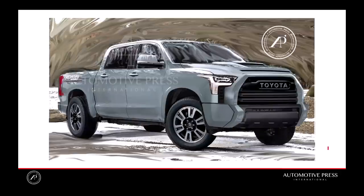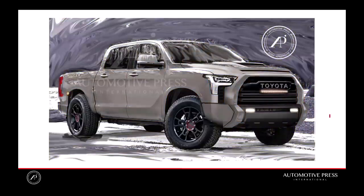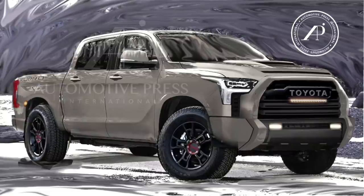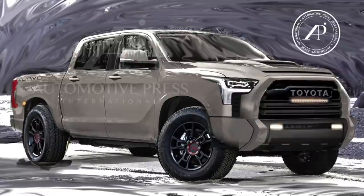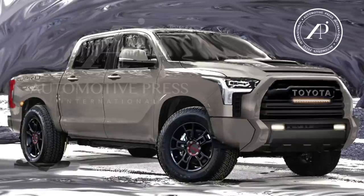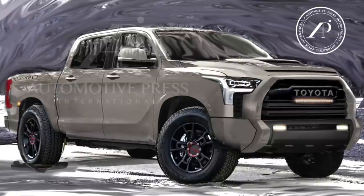I didn't make one for Platinum or perhaps 1794 Edition if that carries on to 2022, but these four are the most popular trim lines of the Tundra so those are the four I concentrated on. These are all the reasons why — here's the Limited, the TRD Off-Road, and the TRD Pro. These are the exact reasons why I'm very confident that these renderings are 90% accurate, maybe even 92-93% accurate. They're dimensionally correct, to scale, and match 100% with all of the spy photos of the prototypes. Those prototypes are locked in design and are just about a year before actual production — I know that from my engineering subject matter experience.